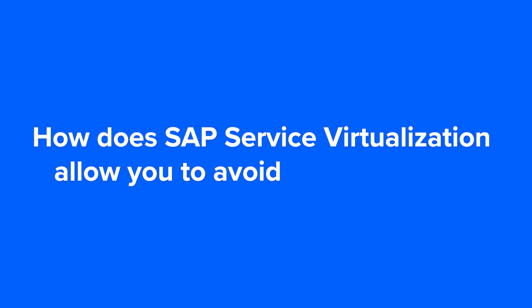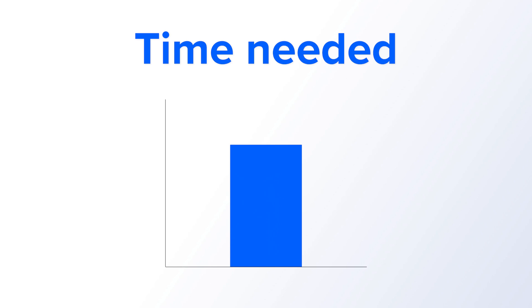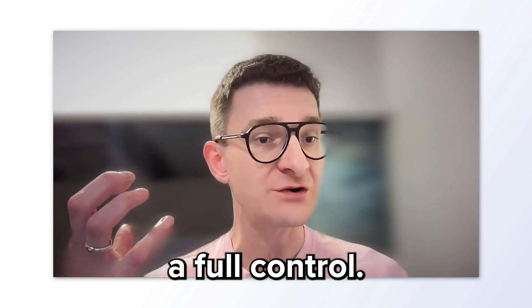How does SAP service virtualization allow you to avoid project delays? It speeds up the testing. Basically it boils down to this simple thing: service virtualization speeds up the testing because you have full control.